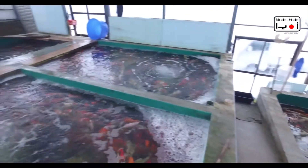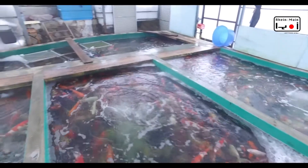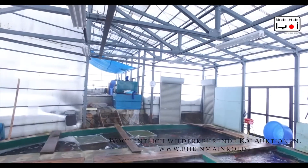Ich denke, das ist so ein kleiner Rundblick, der euch einen guten Überblick über das alles verschafft. Und die Treppe hoch — hier oben im obersten Stock ist dann wieder dieses runde Onsenbecken.